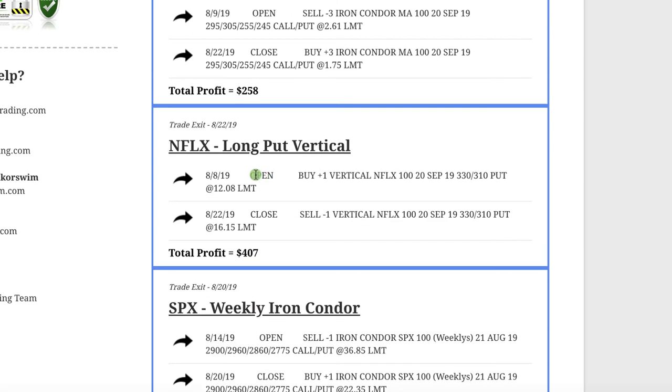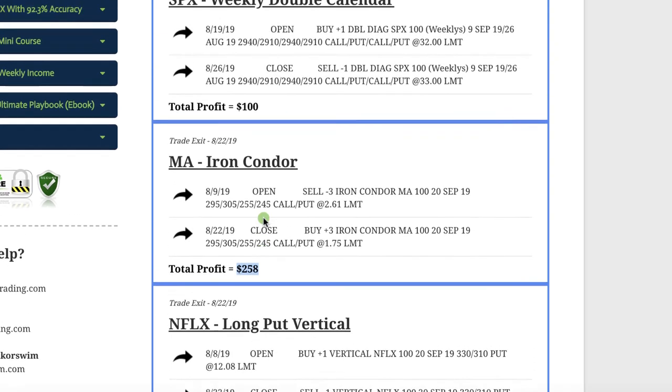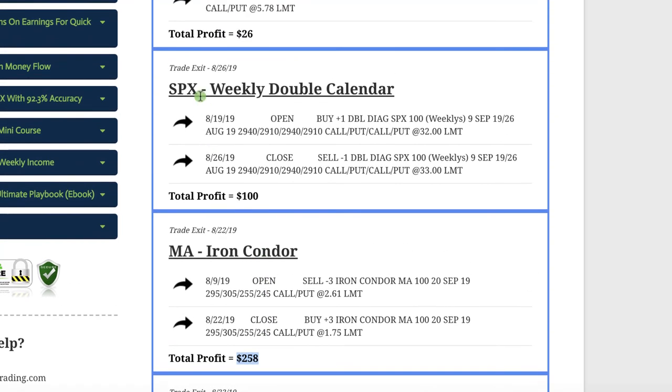In Netflix, we took a directional position with a long put vertical and booked a profit of over $400. In MasterCard, we did an iron condor just after they announced earnings and booked a profit of $258. And in SPX, another weekly double calendar trade where we were able to book a little profit of $100.